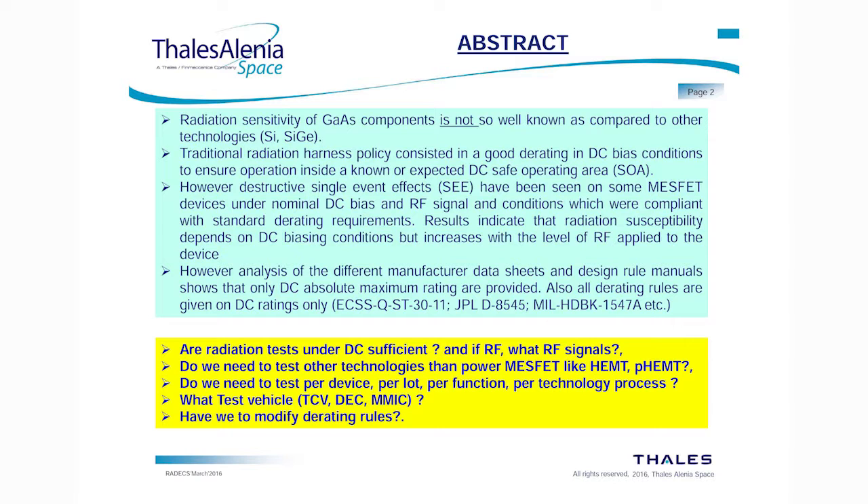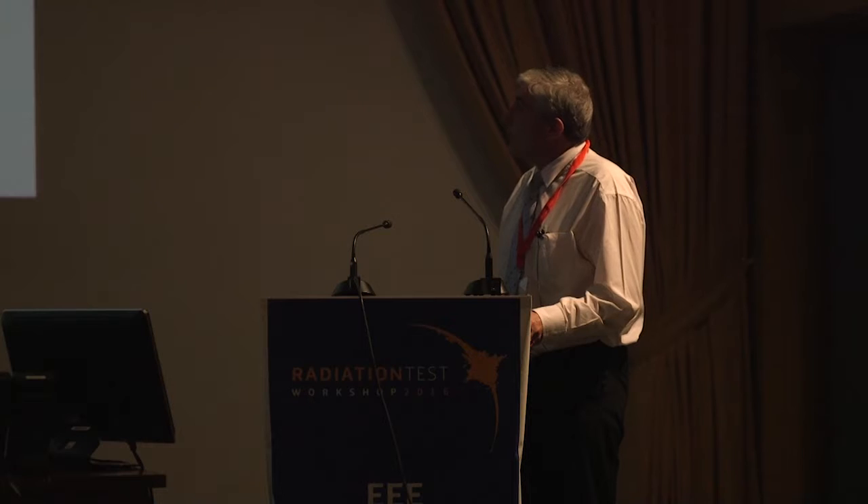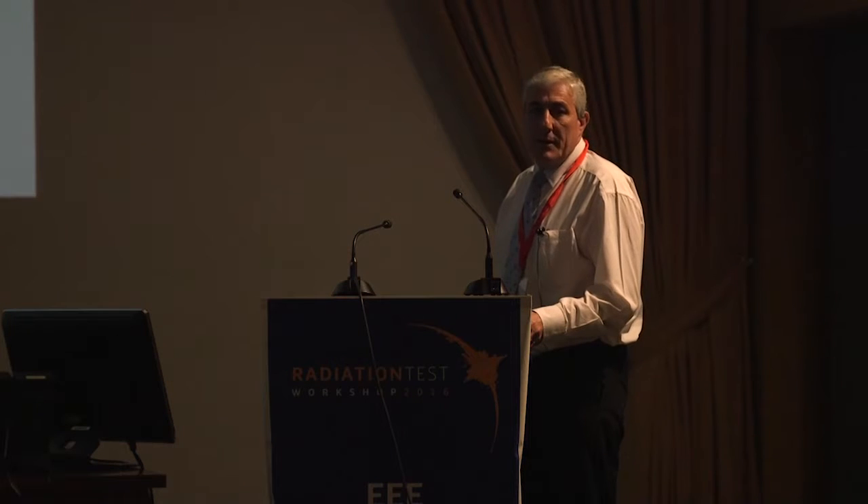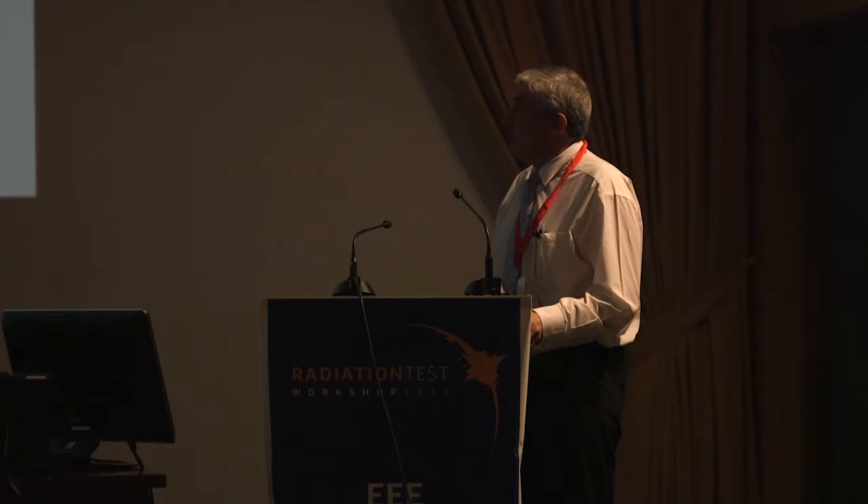The results indicate that radiation susceptibility depends on DC bias condition but increases with the level of RF applied to the device. However, analysis of different manufacturer datasheets, specs, and design rules manuals show that only DC absolute maximum ratings are provided. All derating rules are given in DC ratings only. The ECSS QST-3011, MIL-HDBK, and similar standards only require testing under DC conditions.